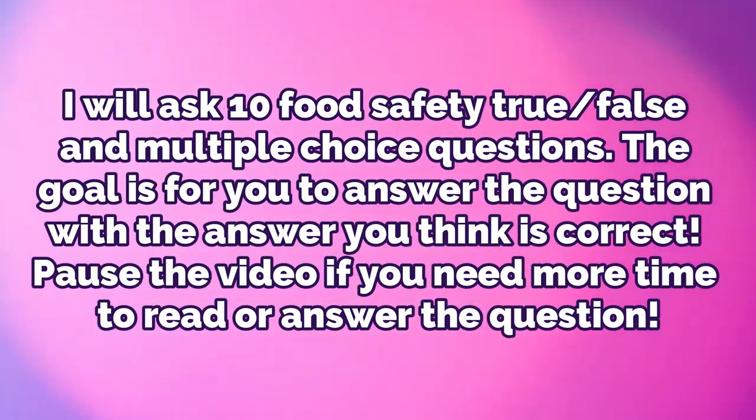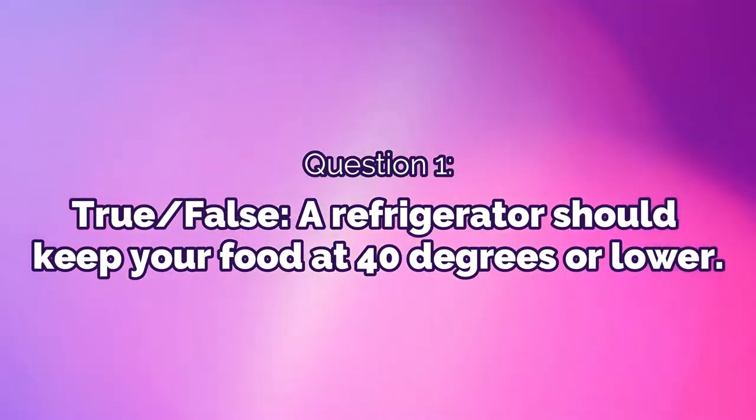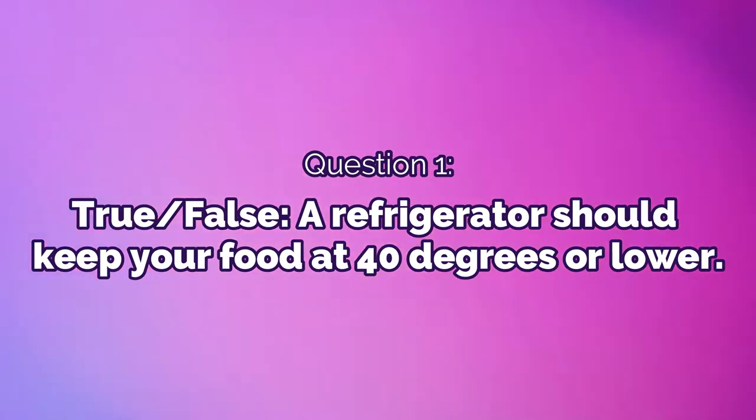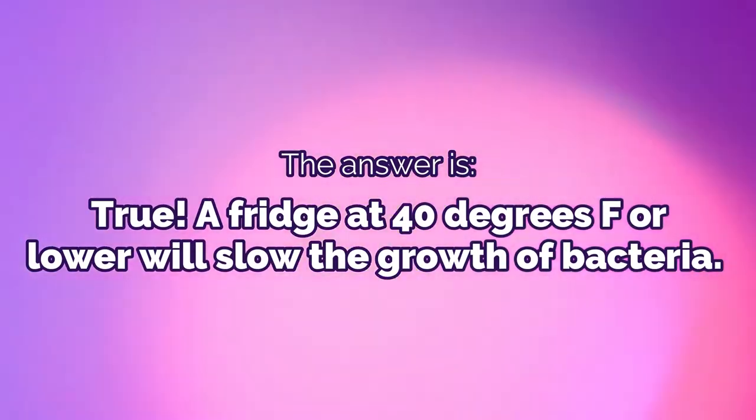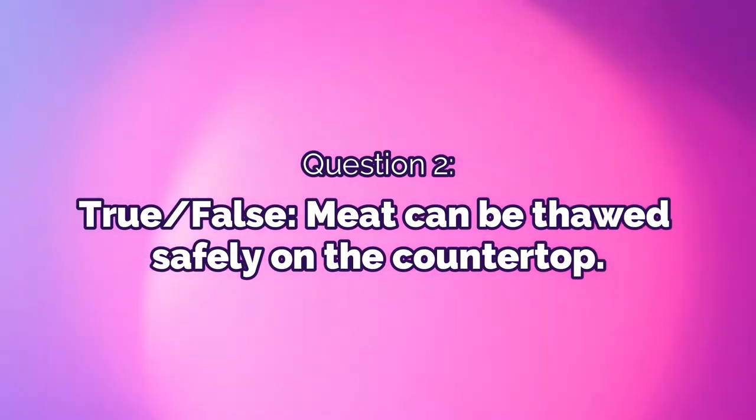The goal is for you to answer with what you think is correct. Pause the video if you need more time. Question 1: True or false — a refrigerator should keep your food at 40 degrees or lower. The answer is true. A fridge at 40 degrees Fahrenheit or lower will slow the growth of bacteria.